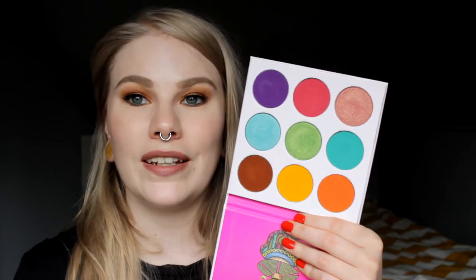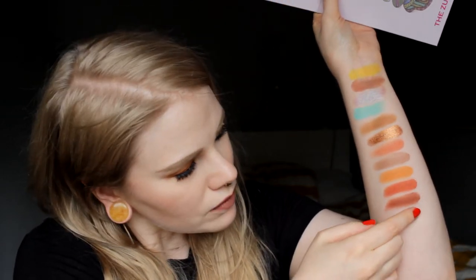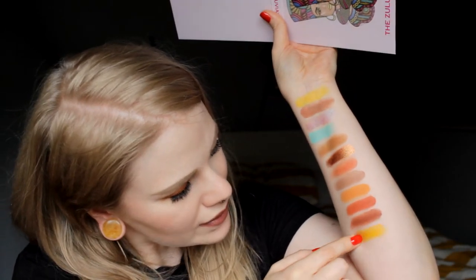Now there are four palettes left and these are my UUS Place palettes. We start with the Zulu palette. The shadows don't have any names, but I love this yellow — it's one of my favorite eyeshadows of all time. It is a little bit hard to swatch without a sticky base but it's a really really really pretty color.